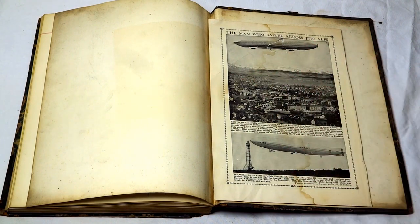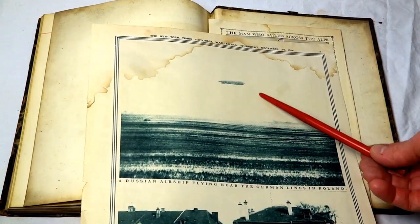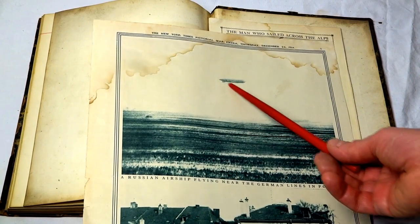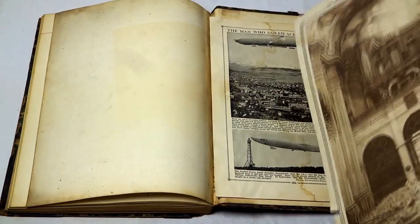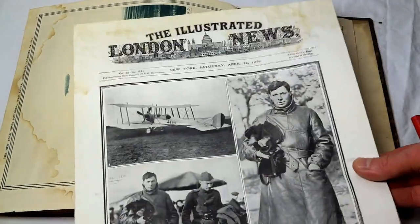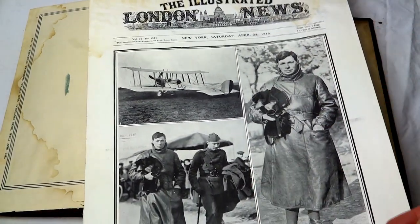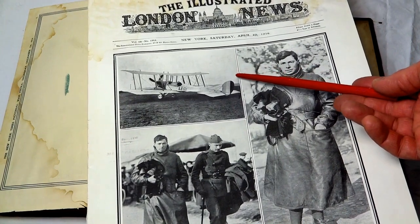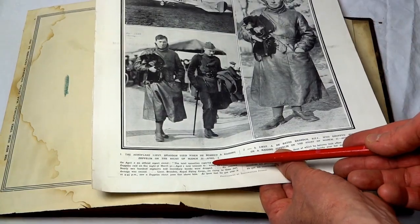Here's a page from 1914 where it talks about a Russian airship flying near the German lines — you can see the dirigible there, very interesting. So this is a period page from World War I. Here is another World War I period item, the Illustrated London News, and it talks about Lieutenant Brandon when he bombed a raiding Zeppelin in the night, March 31st to April 1st — that was World War I.